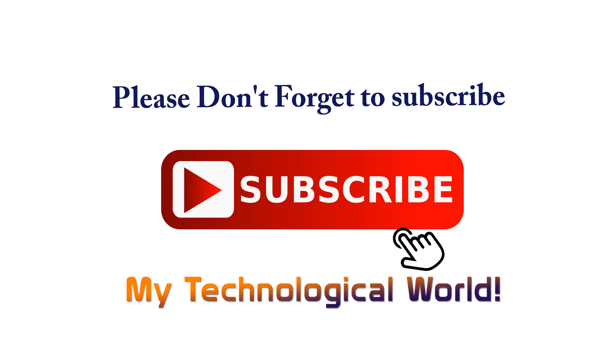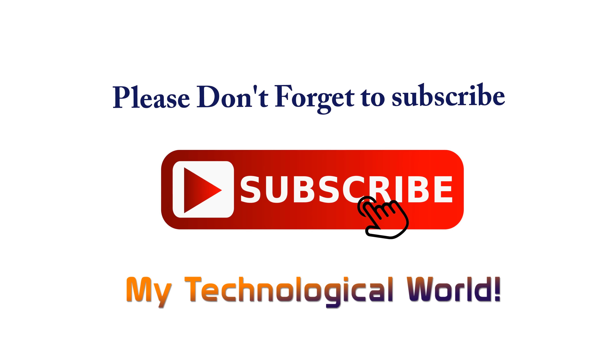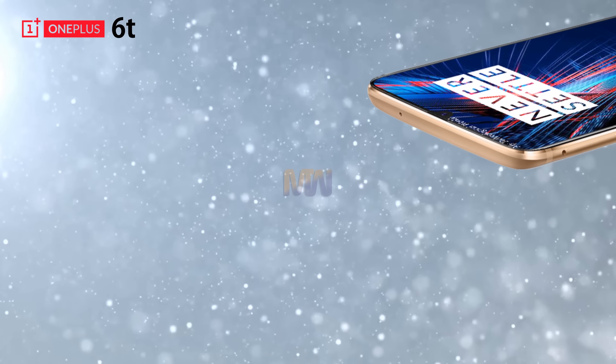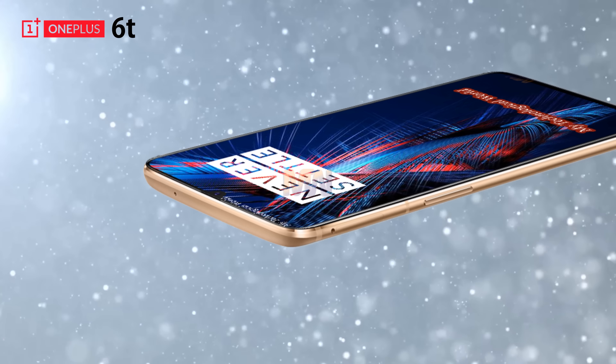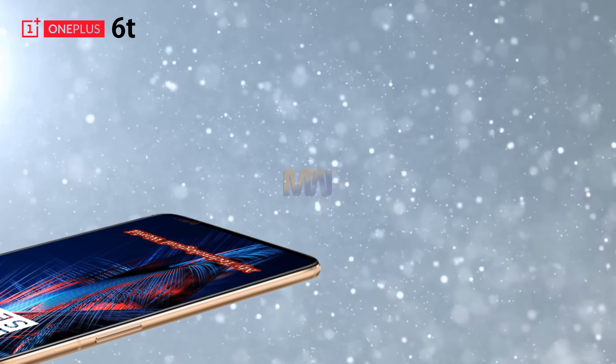Again, if you are new here, please consider subscribing to my technological world. We are pulling together all the OnePlus 6T leaks, rumors, and facts in this video, and we have also had a think about what we would like to see from the new OnePlus phone.